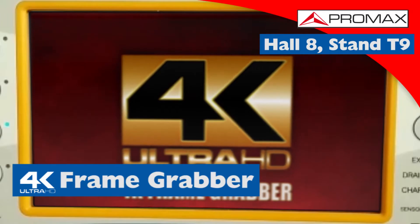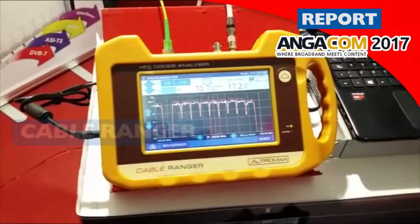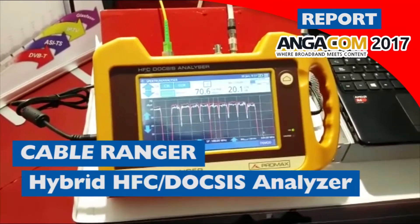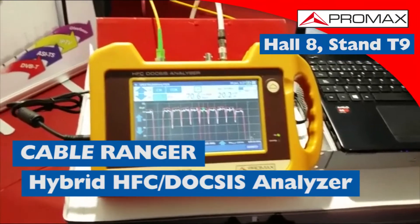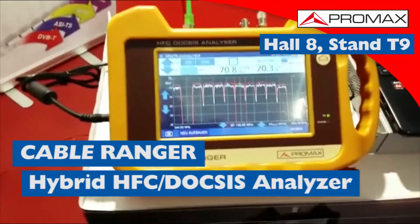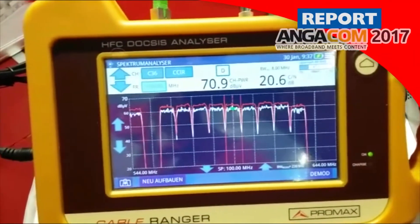On this side we have a technology demonstration with a real-time decoding of 4K. Cable Ranger — we introduced it last year but now production is in full swing. Frequency range up to 1700 MHz to deal with DOCSIS 3.1 RF requirements.